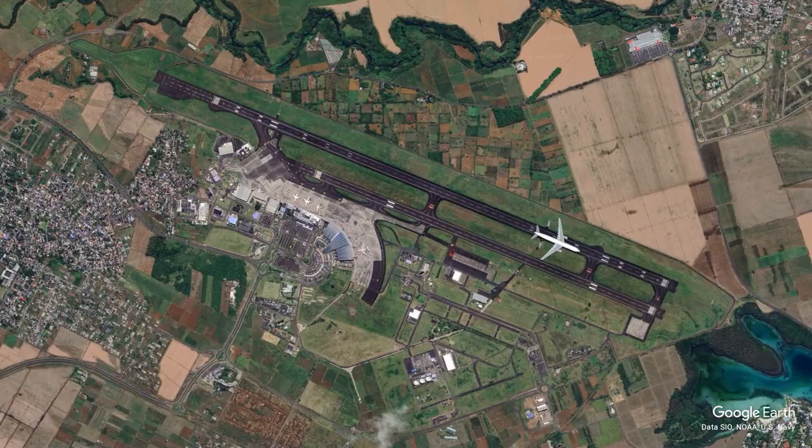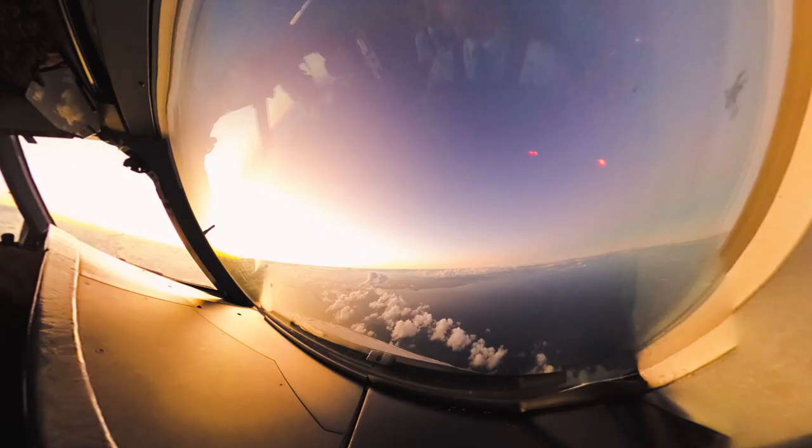Right now we got cleared to descend to flight level 80, so passing 10,000 feet — landing lights back on, which is what I did right there.